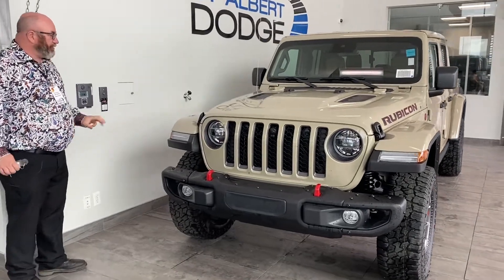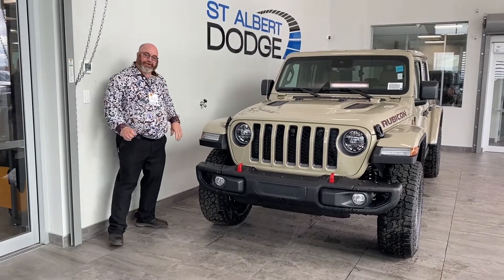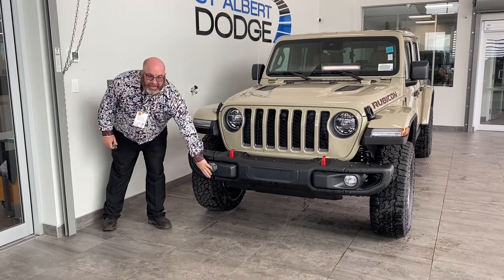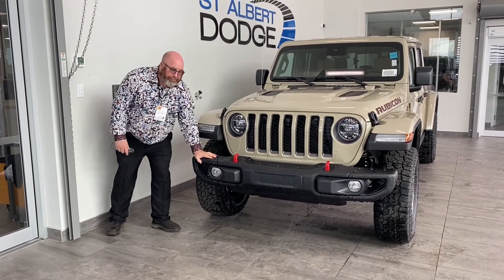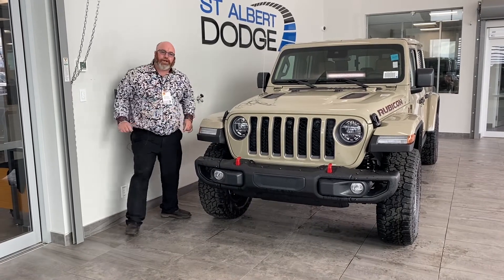One of my favorite things about the Rubicon — it's for doers and not for dreamers. If you want to go off-roading, this thing's got it. Starting with the bumper here, we can take off the side panels on the bumper to get more clearance, more grip for your tires going up on the hill.